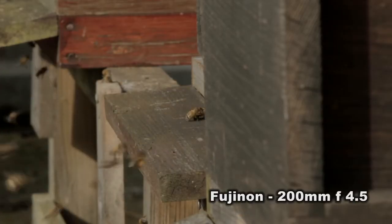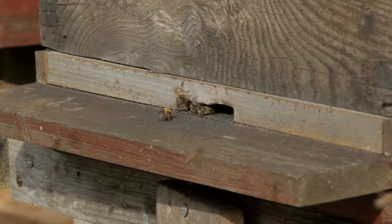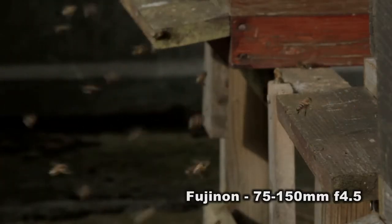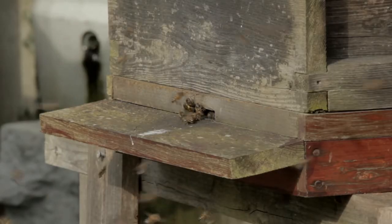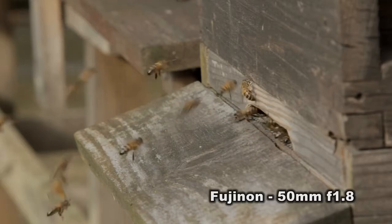They've come out with a vengeance — it's probably about 15 to 16 degrees out there, so it's been a lovely day. They've been out foraging, and as you can see on some of the bees coming back, they've got their pollen sacks full.